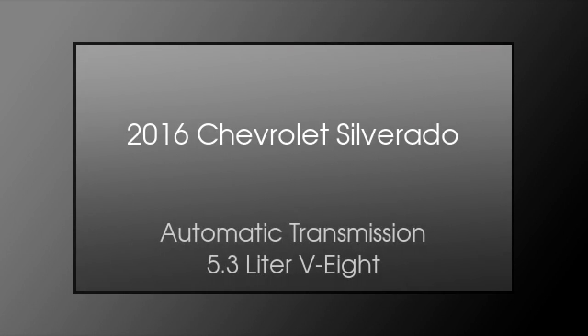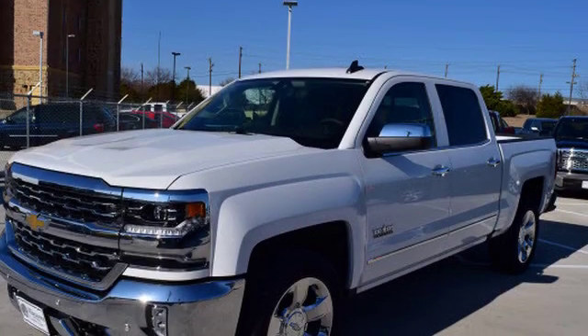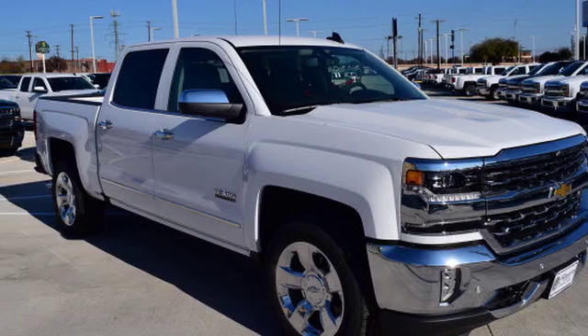This is a 2016 Chevrolet Silverado. This truck has an automatic transmission and a 5.3 liter V8.